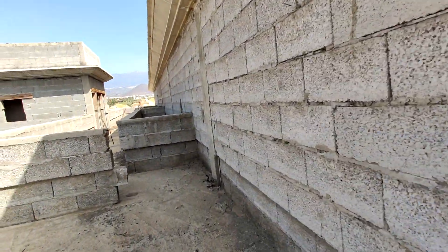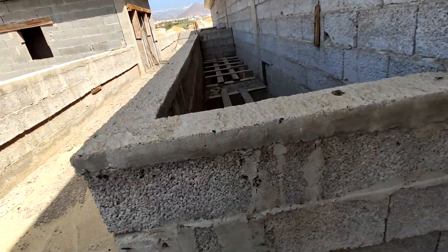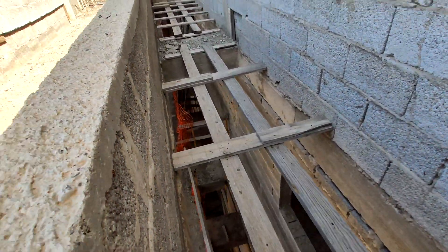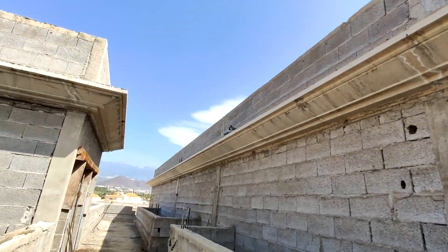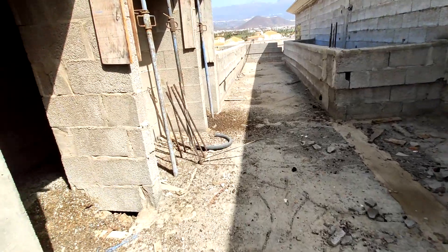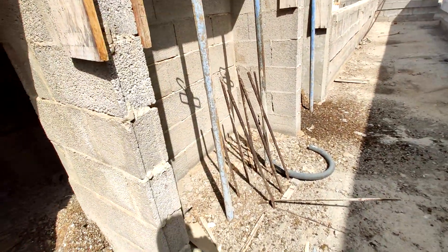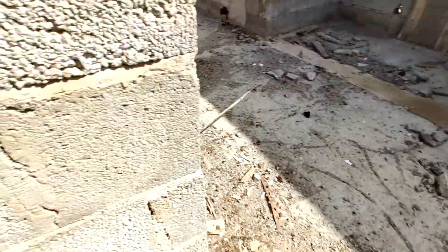Now we're on this little section of the roof here. There's another atrium area. Some birds up there, and this area is full of bird shit. Literally, birds have been using this area as their toilet.